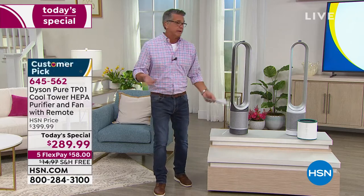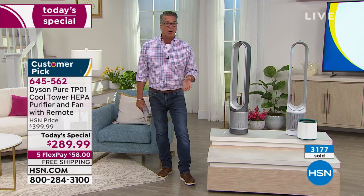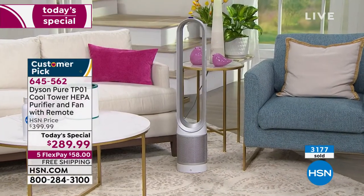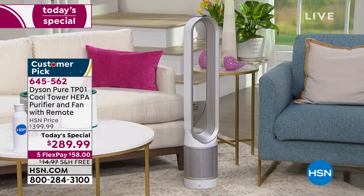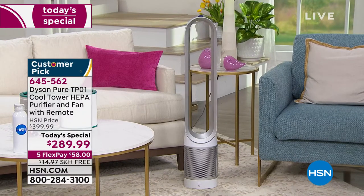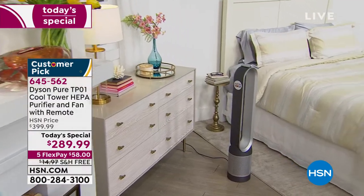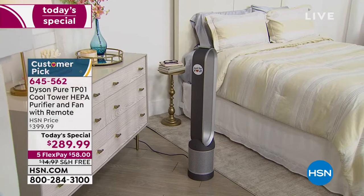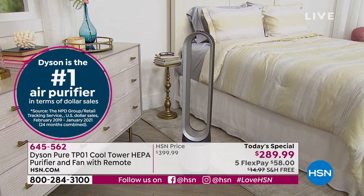If you can only afford one, if you want to get two — it's up to you. Move it towards the kitchen when you're cooking, into your living room when people come over, into your bedroom when you go to bed. Maybe you've got a garage that's really musty — bring it out there. It is the ideal design, the ideal form and function all built into one.